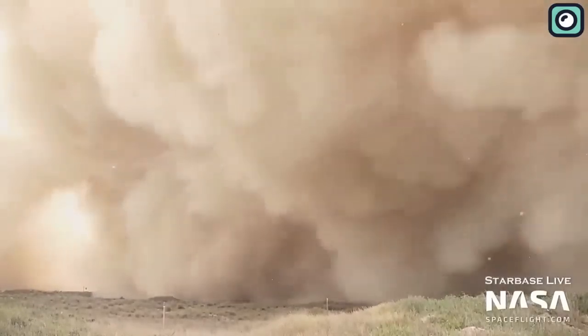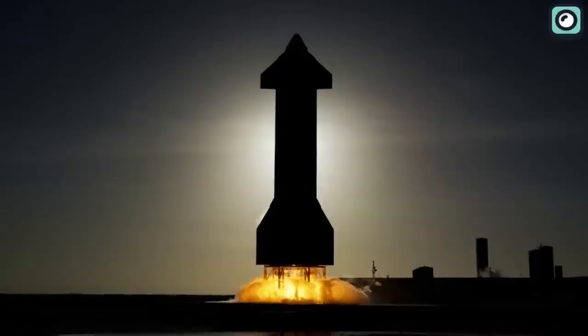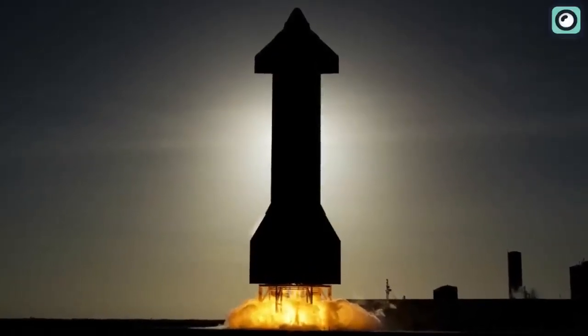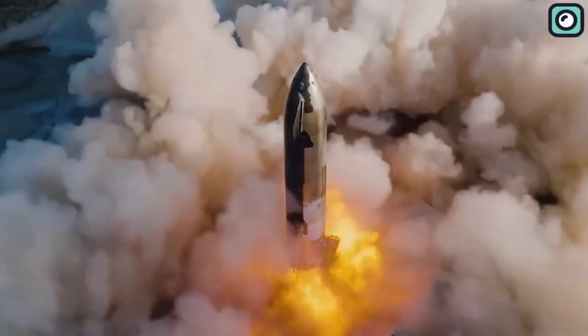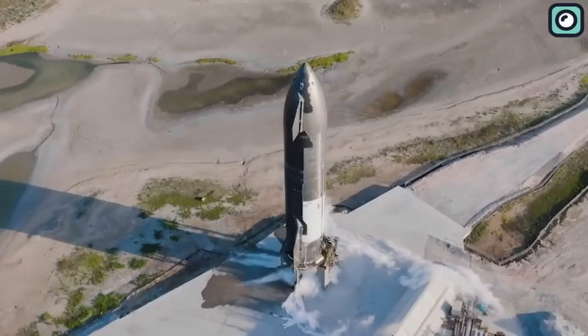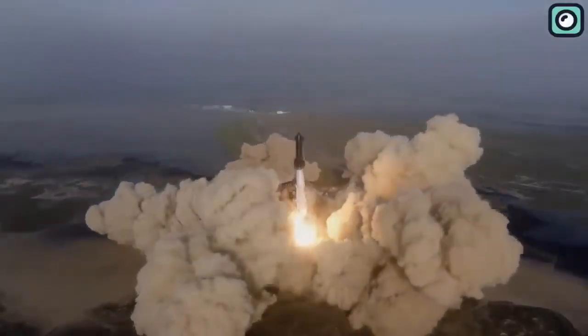Once Super Heavy Booster 9 passes these tests and showcases its expected performance, the next step involves pairing it with Ship 25. This spacecraft is the upper-stage component of the Starship and has its own achievements. Ship 25 successfully completed a static fire test, igniting all six of its Raptor engines on June 26. In this test, the engines at the base of Ship 25 roared to life, their powerful vibrations resonating across the SpaceX Starbase site. Super Heavy Booster 9 and Ship 25 promise a powerful performance, marking a major milestone in SpaceX's ambitious journey to push the frontiers of space travel.